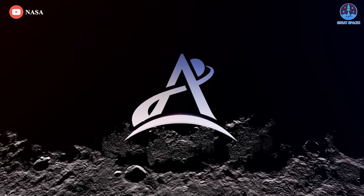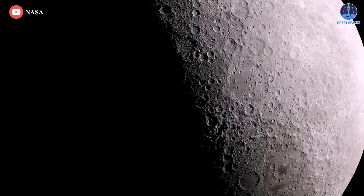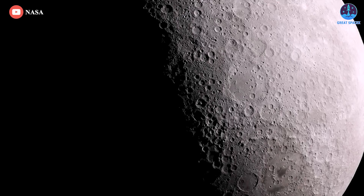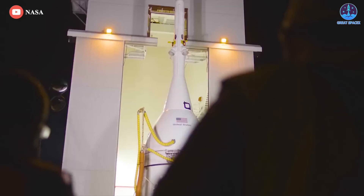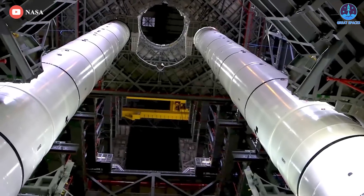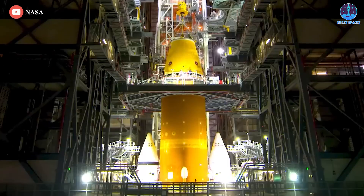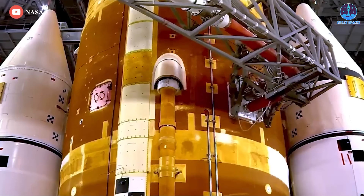Through Artemis, the twin sister of Apollo, we are returning to the Moon. This is Orion, the only human-rated spacecraft in the world capable of deep space travel. And now, the Space Launch System, NASA's most powerful rocket since the Apollo era, stands ready.